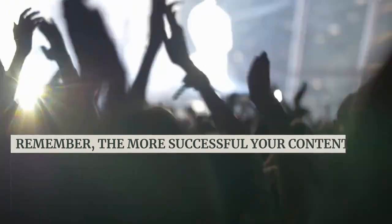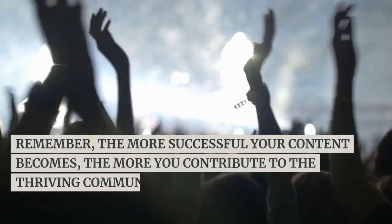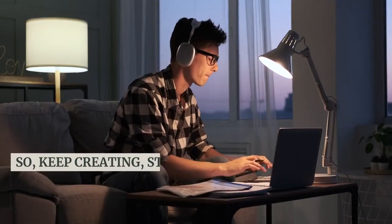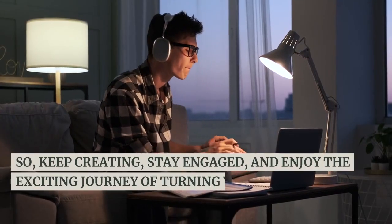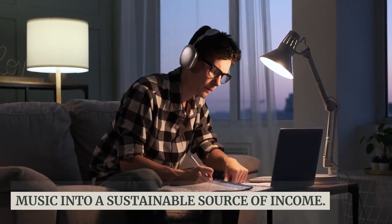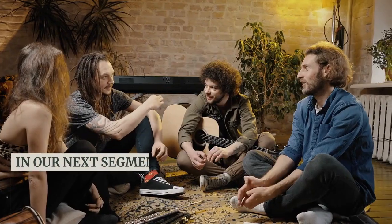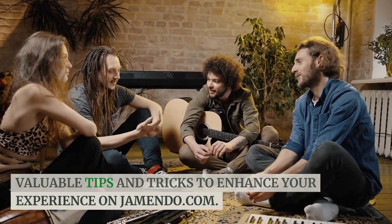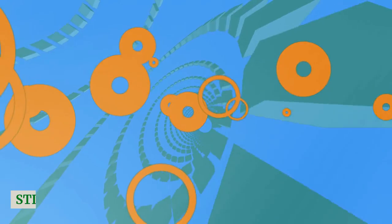Remember, the more successful your content becomes, the more you contribute to the thriving community of independent artists on Jamendo. So keep creating, stay engaged, and enjoy the exciting journey of turning your passion for music into a sustainable source of income. In our next segment, we'll address some valuable tips and tricks to enhance your experience on Jamendo.com. Stick around!